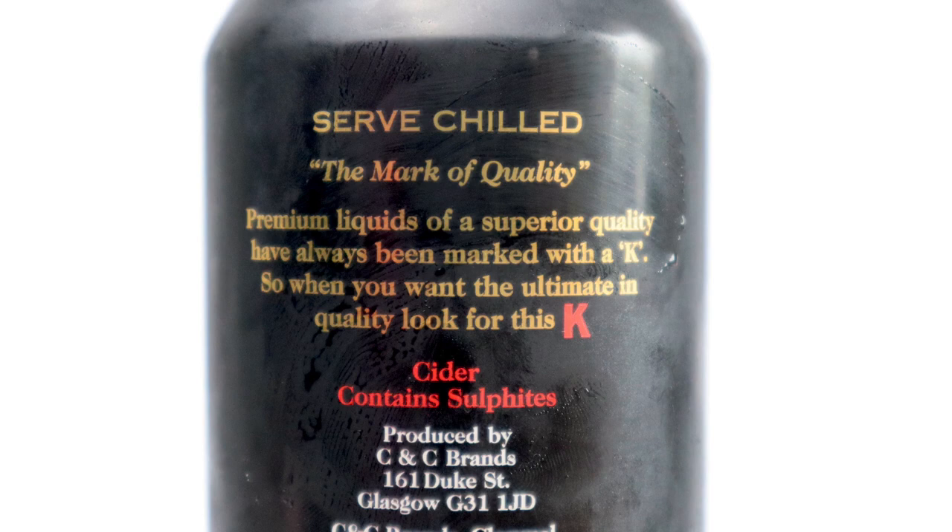On the back it doesn't tell me a great deal. They've got a little bit of marketing BS. It just says premium liquids with a superior quality have always been marked with a K — a nice little red K there. So when you want the ultimate in quality, look for the K. And that's it, there's not a great deal else. It says it's cider, it contains sulphate which is the preservative. It's produced by CNC Brands in Glasgow, I think.